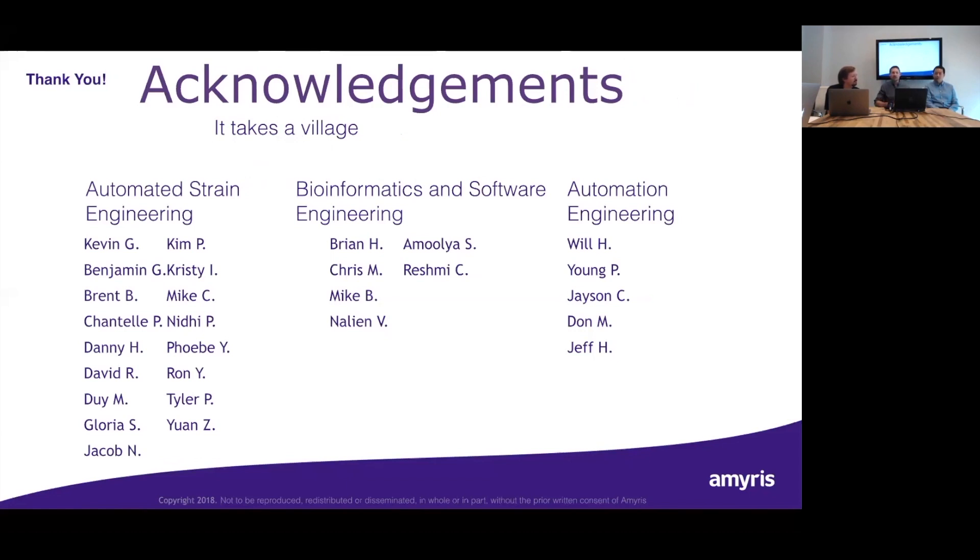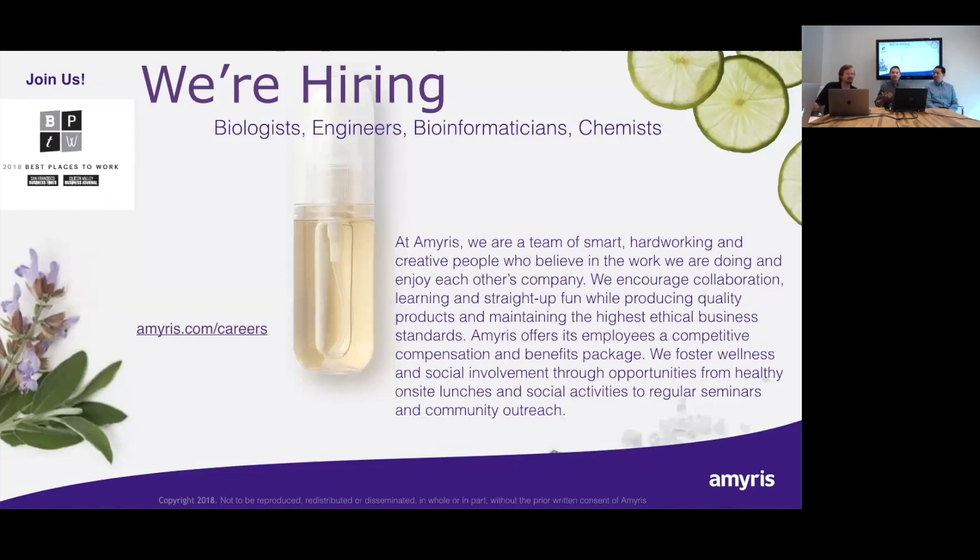Thank you to the audience for your time, and thank you to all the hard work from the people who made this possible: our fantastic automated strain engineering team, constantly looking for new ways to improve processes; our bioinformatics and software engineering group, who allow us to capture all the data and learn from results; and my team in automation engineering, the talented people who do the hard work that make my job so easy. Lastly, we're hiring — if you care about sustainability, the way ingredients you use are produced, and you're passionate about science and engineering, come join us.